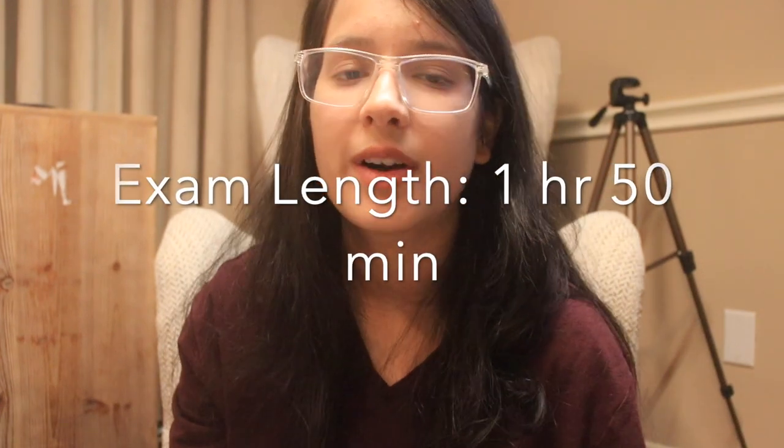The exam is one hour and 50 minutes. There are a total of around 90 questions, of which 80 are scored and 10 are unscored. You won't know which 10 questions are unscored — that's basically the trick. The marking is done out of 1600 marks and you need to obtain around 1400 or above in order to pass.